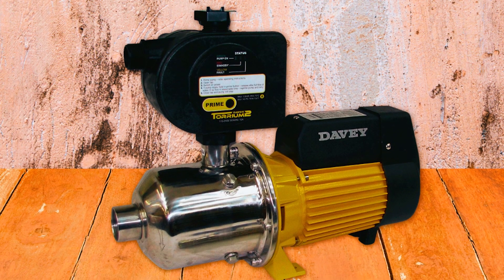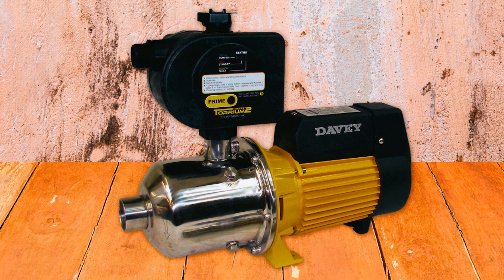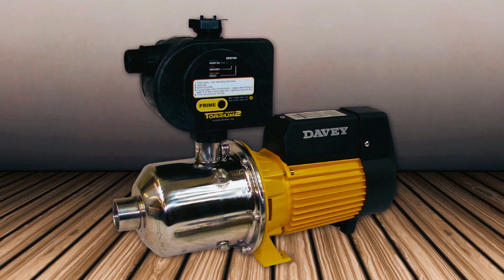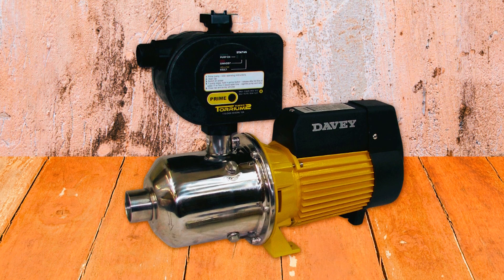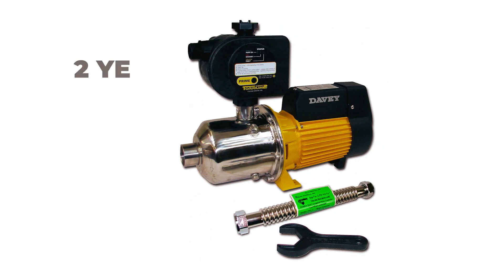The flexible stainless steel F-IP discharge hose adds convenience and versatility to the installation process. This pump is built for reliability with stainless steel wet-end construction, carbon/ceramic mechanical seal, and high operating temperature rating. The corrosion-resistant motor and IP55 protection ensure durability. It also includes a two-year warranty for added peace of mind.